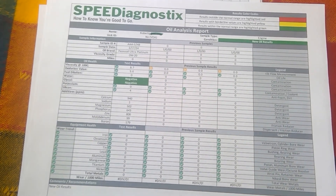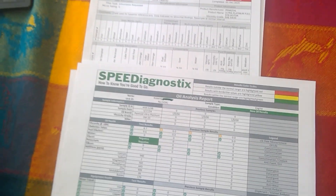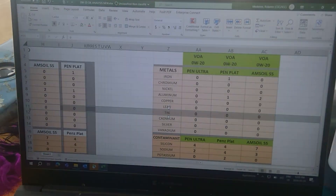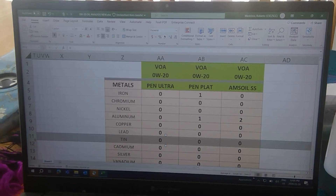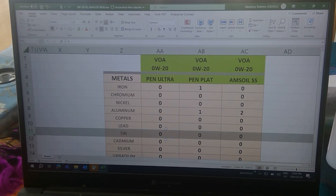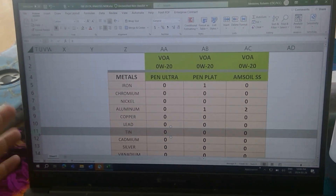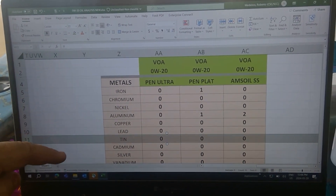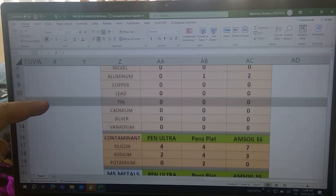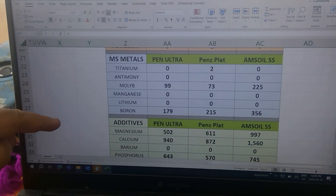Don't worry, I have the numbers on a nice spreadsheet so we'll be able to compare the 0W20 to the 5W20. On this screen, on the first column you've got the Penzoil Ultra — the one I have on the table. The Platinum is in the next column, and just to compare, because Amsoil seems to be the king of the hill, I also have the Signature Series. I'm not going to spend time with metals and contaminants — I'm going to go directly to the multi-source metals and the additives.